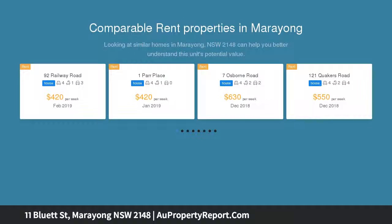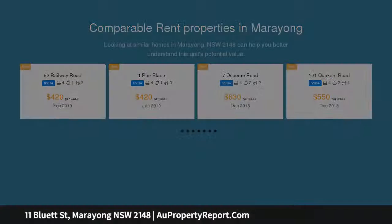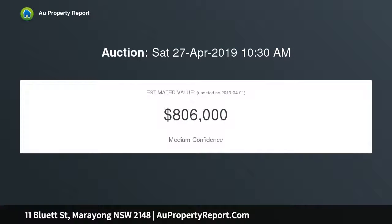A great opportunity exists to renovate this brick veneer dwelling. Why not take advantage of the potential of this level block of approximately 684 square meters? Would be suitable for granny flat, subject to council approval.